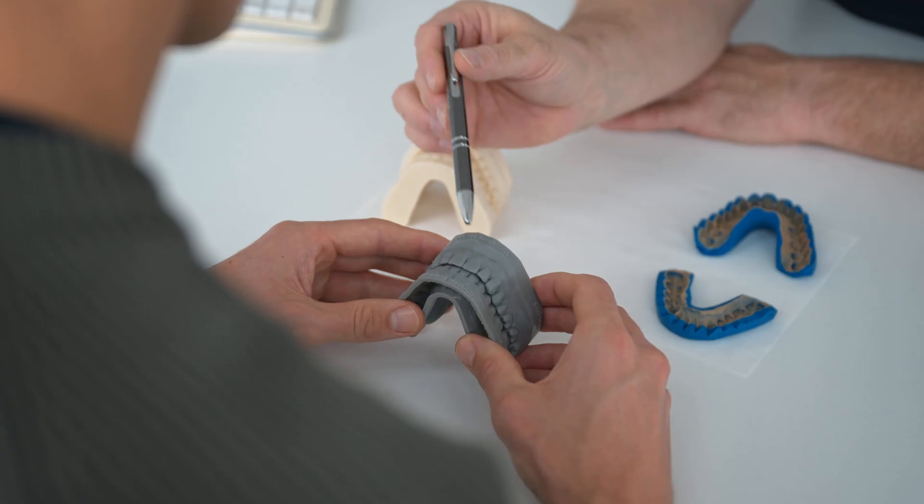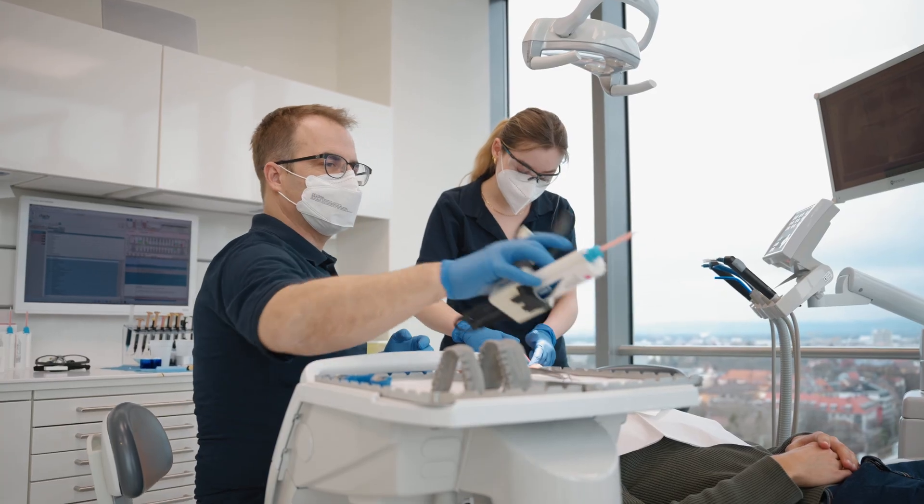Mastering the mockup process requires a deep understanding of the patient's concerns and desires. It combines facial analysis, jaw motion tracking and comprehensive dentistry. Mockups serve as a guide through the whole treatment process. The first time a patient tries on the motivational mockup is truly magical.